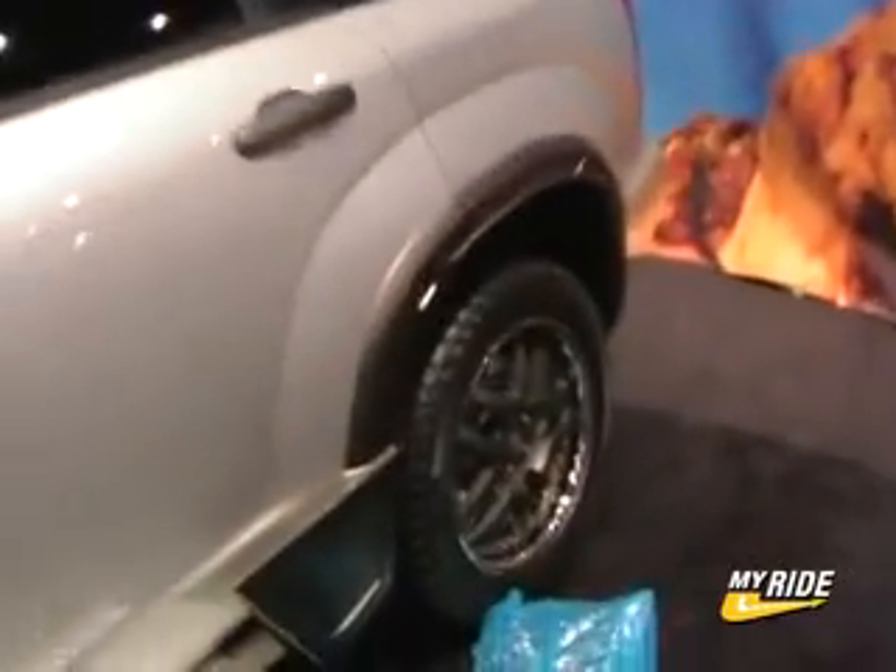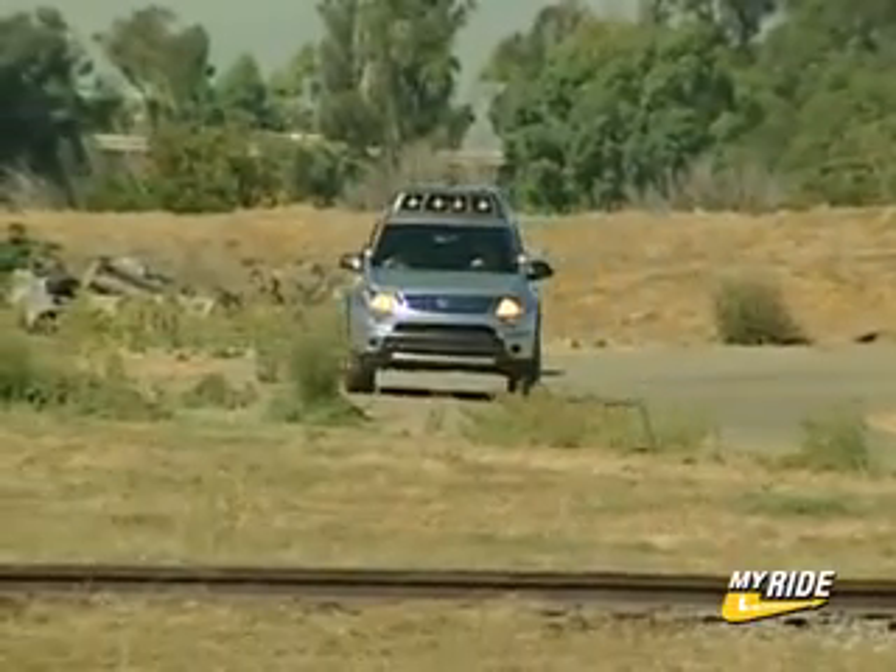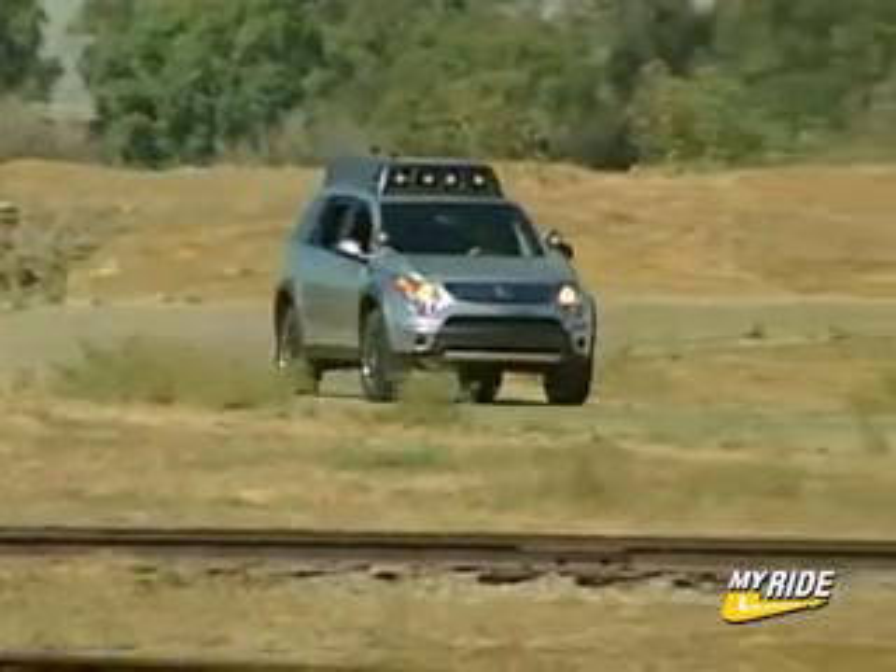We feel that the Basecamp XL7 is a great statement of where we are as a company. It goes anywhere, it can do anything, and it's ready no matter what your adventure may throw at you.